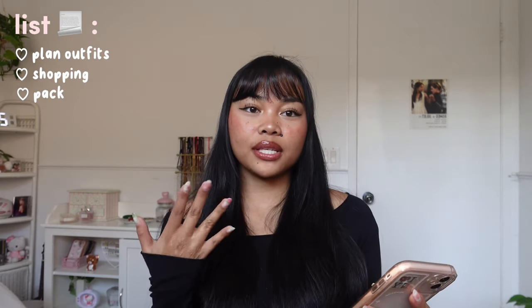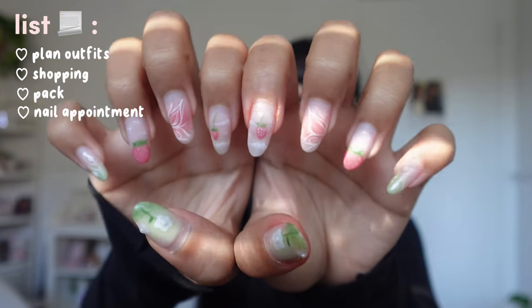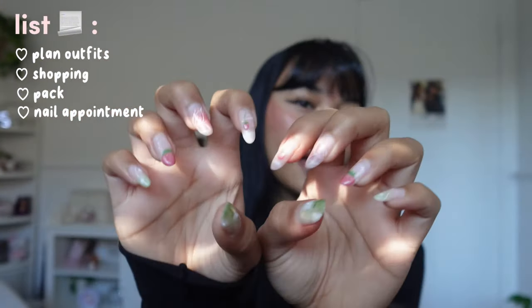I'm going to New York with my friend DM. We've been planning the trip for around two months now and we're literally leaving next week. I wrote down a list of things I had to do before the trip: plan my outfits, go shopping, pack obviously, and get my nails done — as you guys can see, my nails are outgrown. They're super pretty but it's time for a new set.